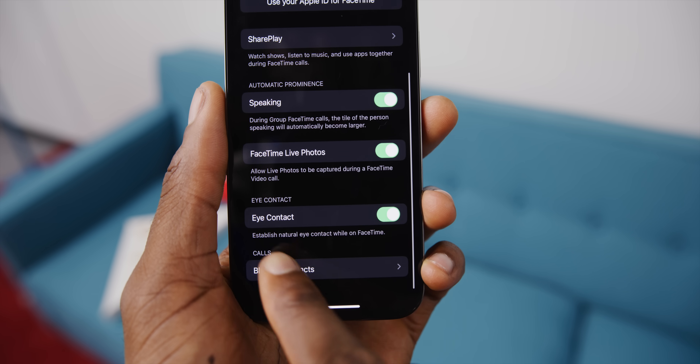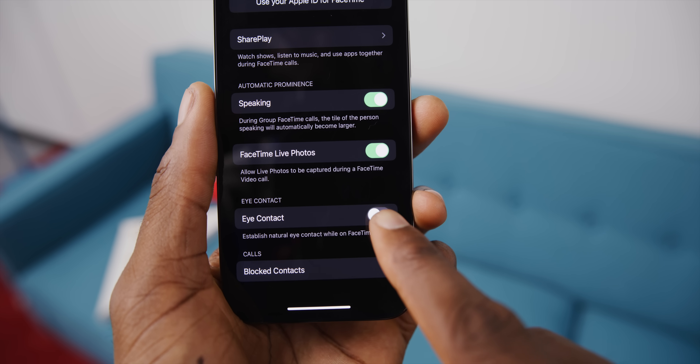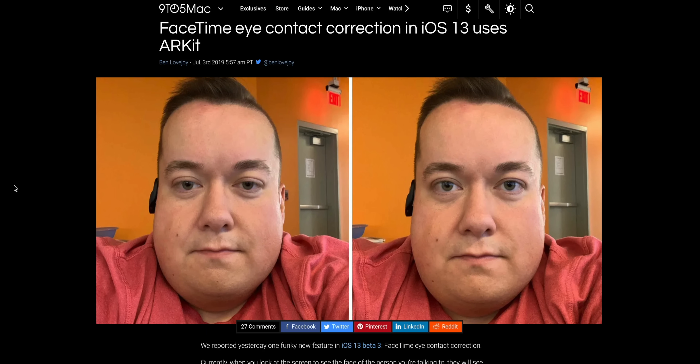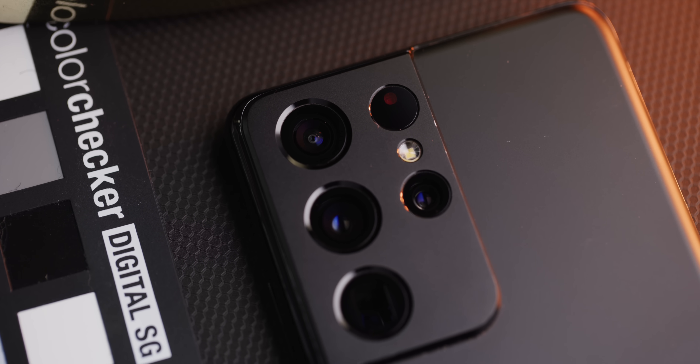There's already a feature in FaceTime called Eye Contact that moves your pupils to make it look like you're making eye contact with the camera, even though you're actually looking at the screen below the camera. It's eerie and slightly creepy, but it works a little too well — and at least you can turn it off. I predict a feature will exist soon, probably in a Pixel first: imagine taking a group selfie and the software goes through and merges the best smiling, non-blinking face for everyone in the shot — without even telling you, just doing it in the background.